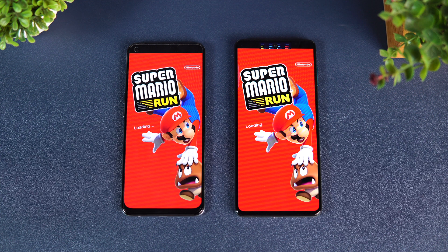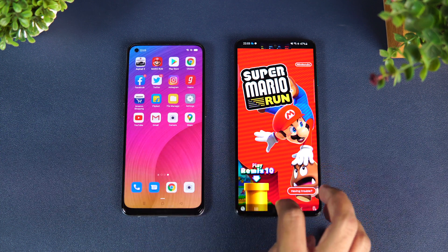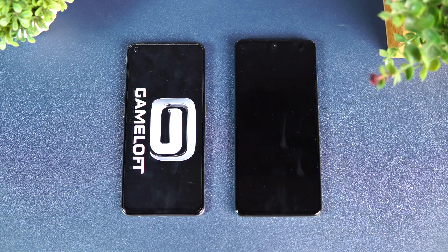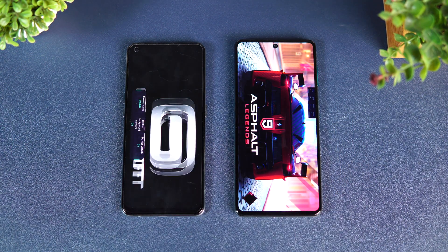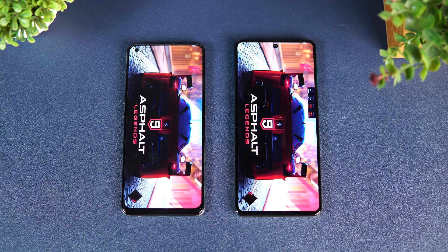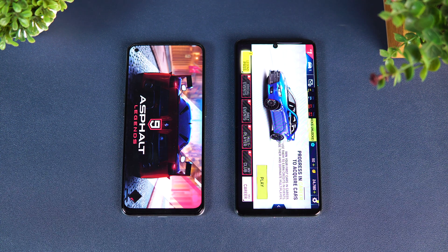Both games were reloaded as you can see. The final game, Asphalt 9 — again both devices reloaded it. In terms of memory management there is no clear winner; both did a quite similar job. Both games were reloaded and general apps performed almost similarly on both devices.